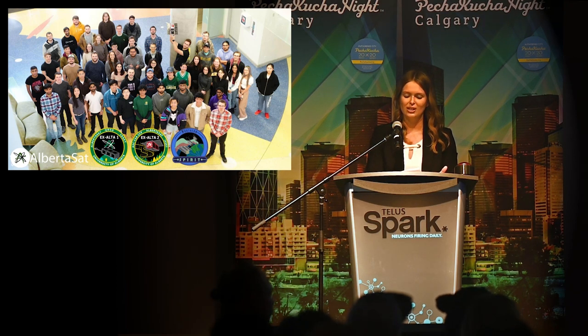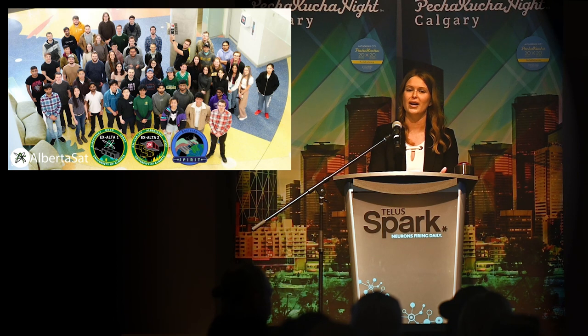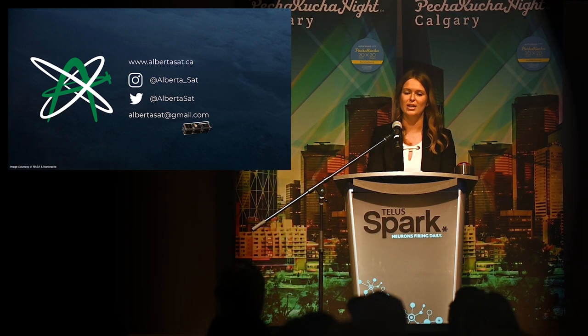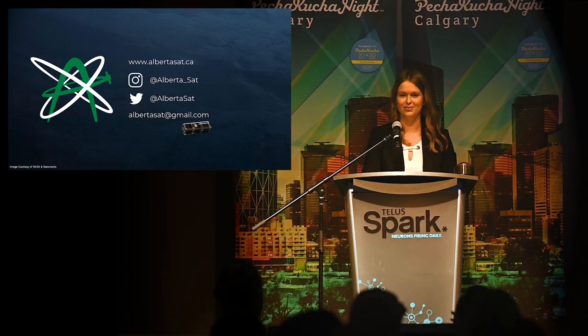Our students in Alberta Sat have accomplished the incredible. We brought Alberta to space. We developed the space industry in western Canada. We share our designs openly and we've mentored and inspired thousands of students to follow in our footsteps. Come find us this weekend at Beakerhead — we'll have some of our technical team members here to share our passion for space with you, answer your burning questions, or teach you about satellite design. Thanks for listening. I'm so proud of the team and I'm so happy I could be here to share this with you. Thank you.